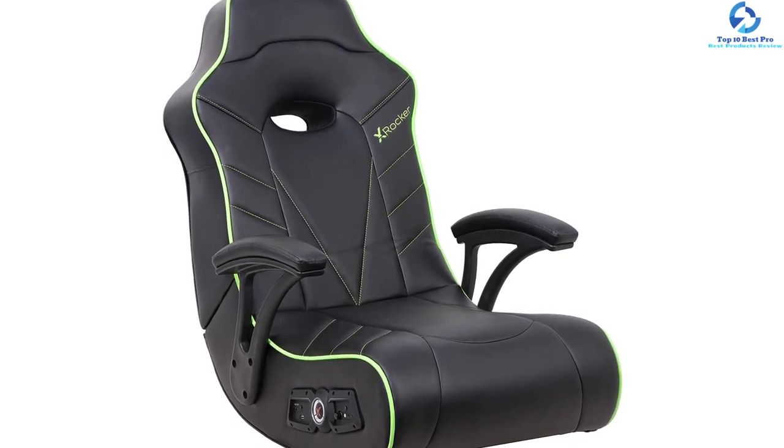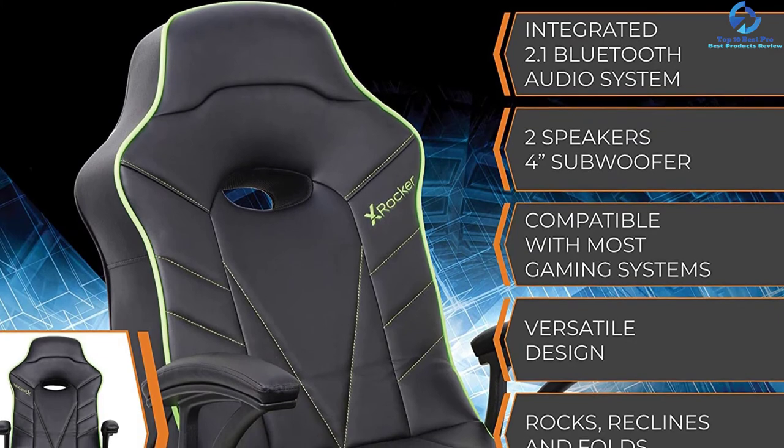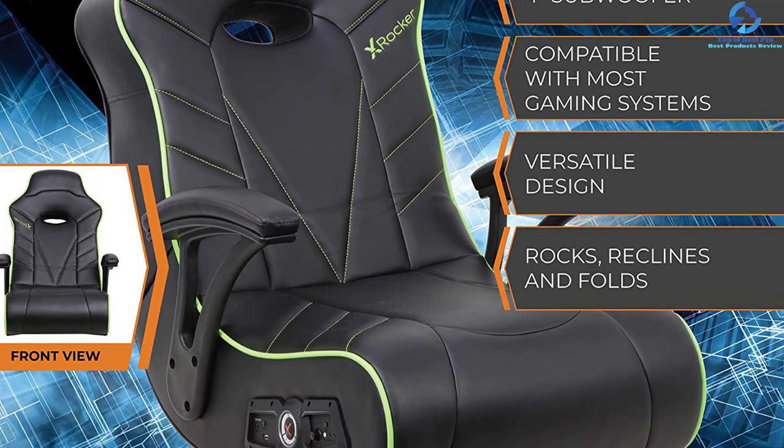It rocks and reclines to variable positions, which suits it for your gaming demands. This high-tech chair is made from a soft breathable foam material and covered in leather material to keep it safe for every user.